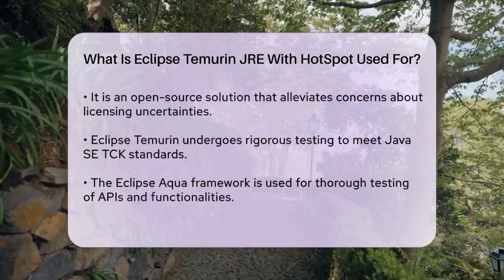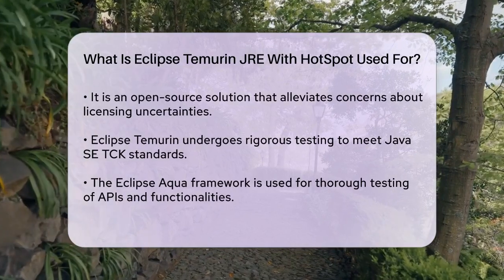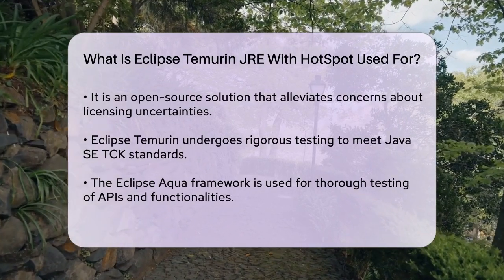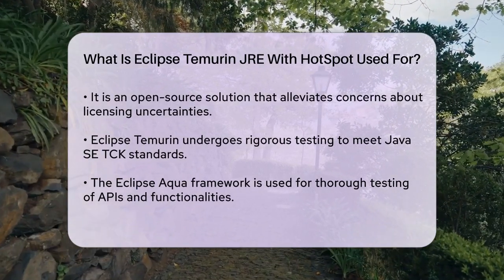Eclipse Temurin is rigorously tested and validated before release, ensuring it meets the Java TCK (Technology Compatibility Kit) standards. This testing includes using the Eclipse AQAvit framework to thoroughly check the APIs and functionalities of the binaries.